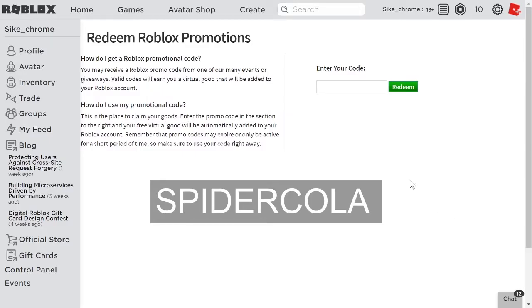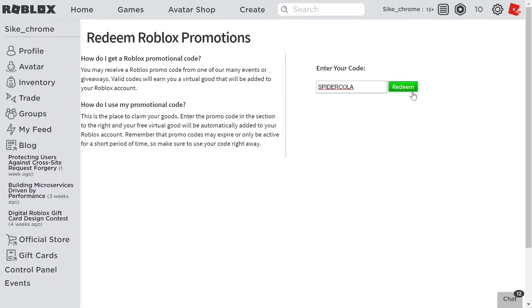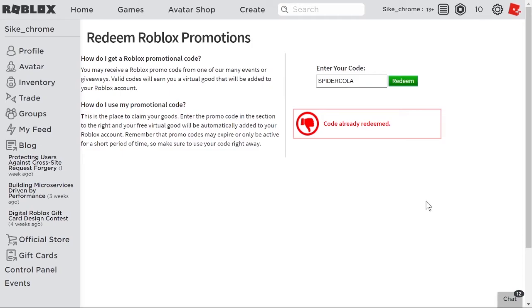Number two. The second promo code is SpiderCola — S-P-I-D-E-R-C-O-L-A. Once you type it in, click on redeem to get yourself the item.